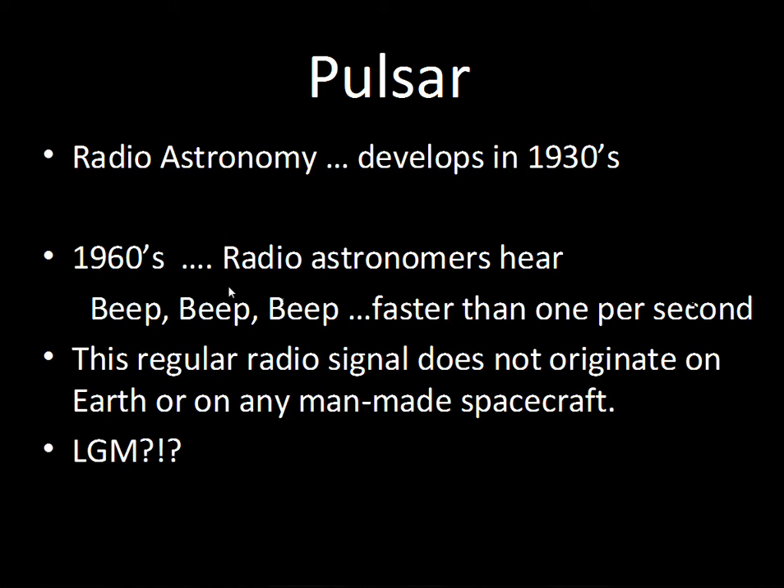Quite a bit of searching was done to see if there was some Earth-based interference with the radio telescope — some radio transmitter, a car engine nearby sending out its own radio signal from its electrical system. Satellites in space were also checked out. Nothing man-made was found that created this signal, so with a little humor, some people identified this signal as from an LGM — little green men.